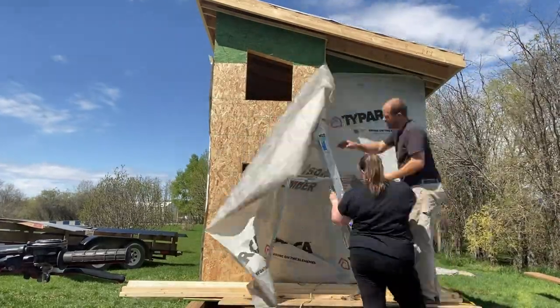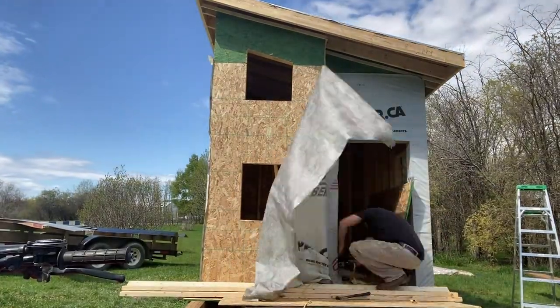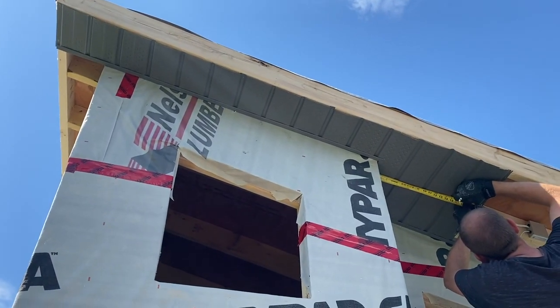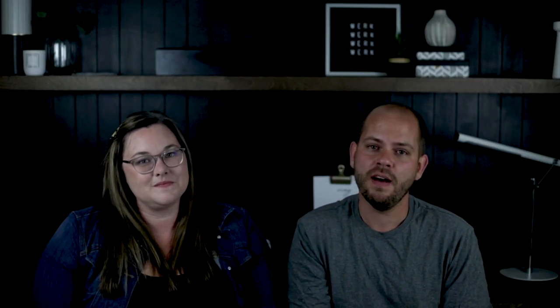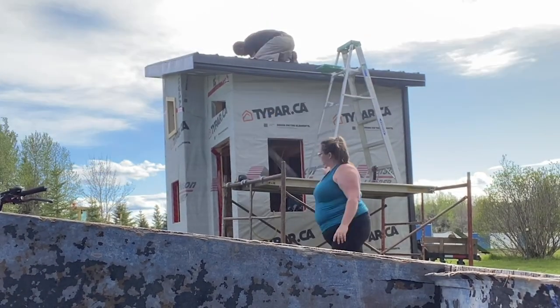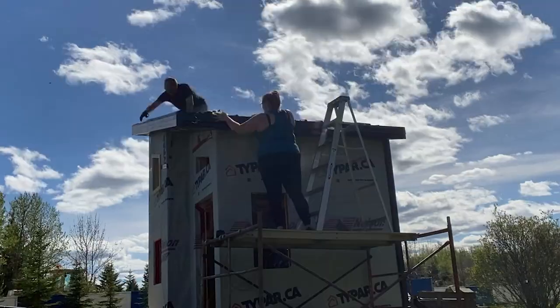We started with soffit and then tinning. If you don't know what soffit is, it's the stuff under the roof line — it gives airflow to the underside of the roof. We put the tin on the roof and all the flashing, and we also got the house wrap on. Lindy would not go on the roof with me — significant fear of heights — but she did hand me tools. And that was only 10 to 12 feet off the ground, but it wasn't even up in the air yet.